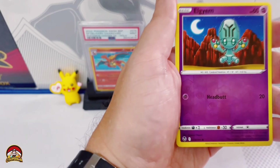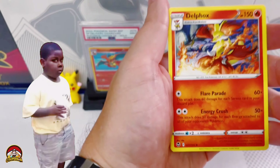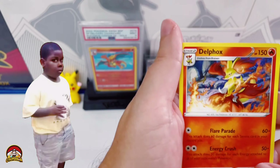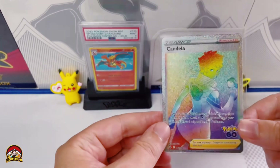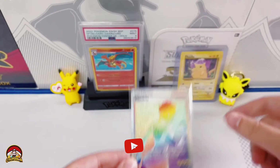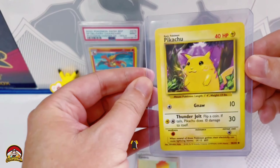Our last pack — Silver Tempest. Let's see, come on, is there any last pack magic here? And it's a regular rare Dullull Fox. Ha!